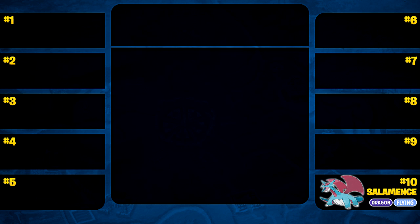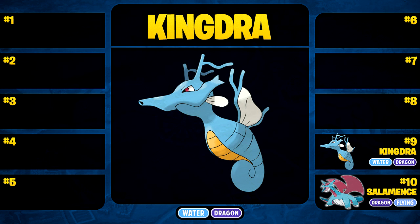Coming in at number 9 today, we have Kingdra — the amazing ace that Claire uses in the 2nd generation games, and of course the 4th generation remakes HeartGold and SoulSilver. Kingdra is such a threat when you come to Claire's gym, because you're thinking Dragon-types, Ice Path is just down the road, I'll go catch a Swinub. Then you come to Kingdra, the ace, and it's a Water-type too — it just wrecked my team. GG.